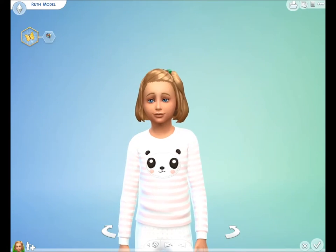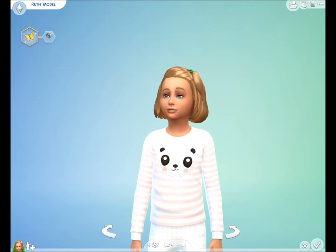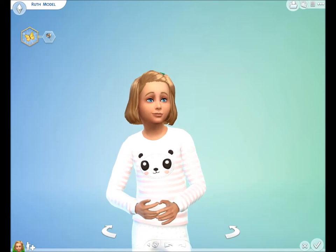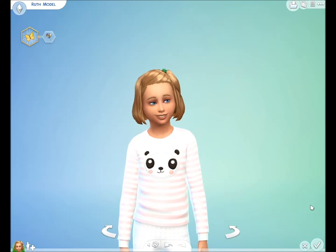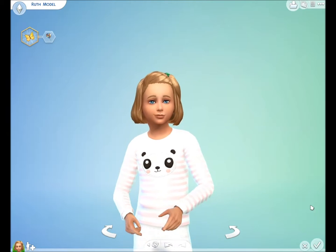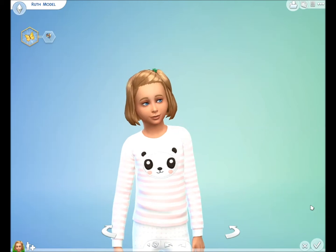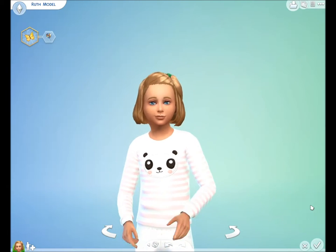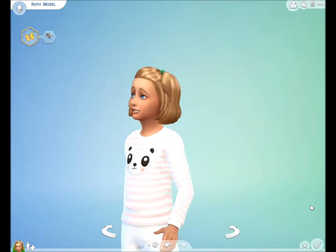Hi guys, Jules here with my second piece of custom content made for The Sims 4. Today we have panda pajamas for girls — it may actually show up in the boys category as well, and for every day. These are actually pajamas made for girls. I've made two tops and two bottoms. This is the first one: a stripey, peach colored stripey top with a little panda on the front.